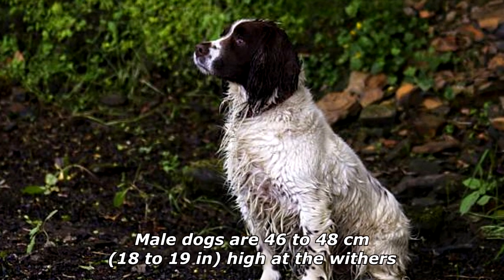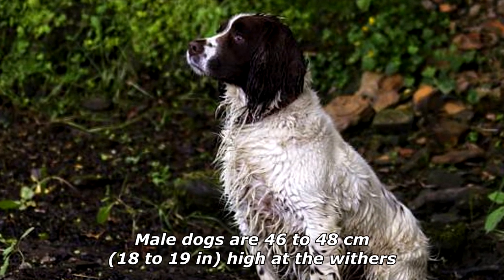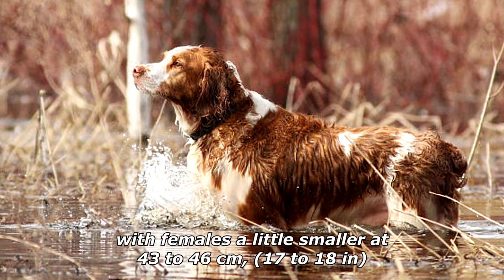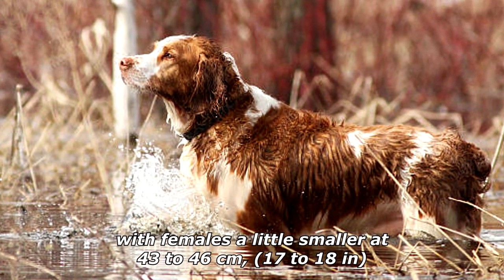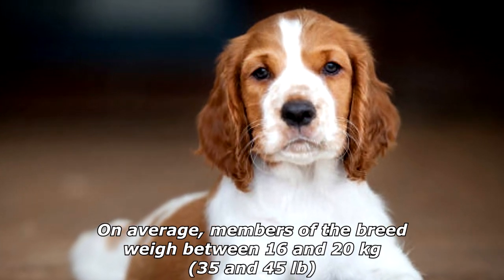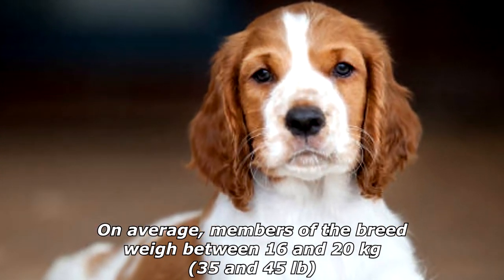Male dogs are 46 to 48 centimeters, 18 to 19 inches, high at the withers, with females a little smaller at 43 to 46 centimeters, 17 to 18 inches. On average, members of the breed weigh between 16 and 20 kilograms, 35 and 45 pounds.